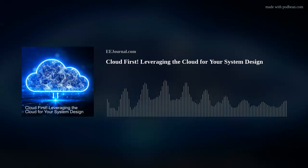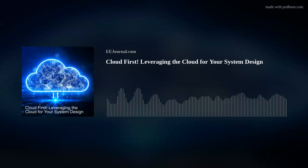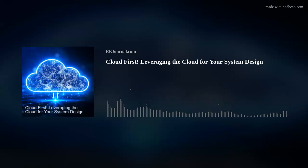Hello, everyone! Welcome to episode number 494 of this here electronic engineering podcast called Amelia's Weekly Fish Fry, brought to you by eejournal.com and written, produced, and hosted by yours truly, Amelia Dalton.